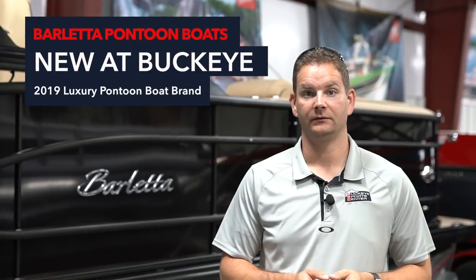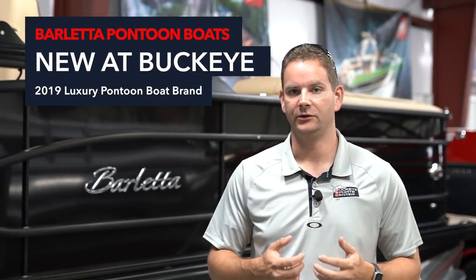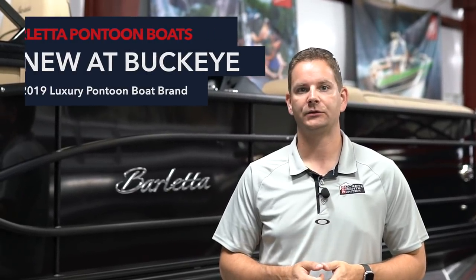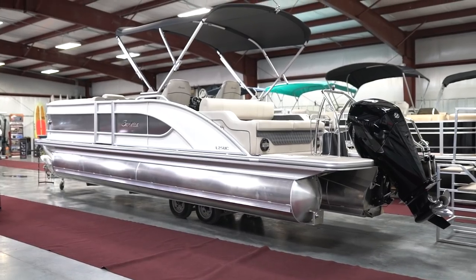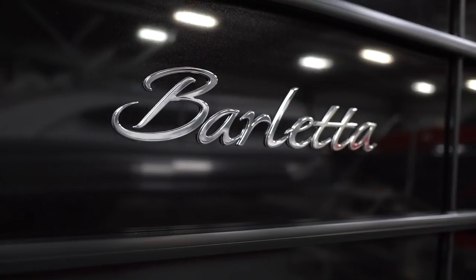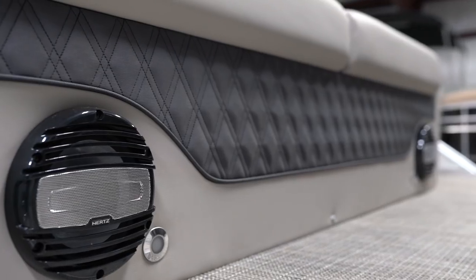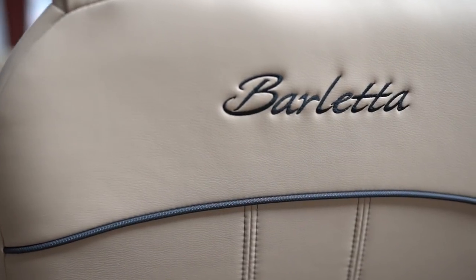Hi everyone, this is Bob from Buckeye Sports Center and today we're really excited to announce that we've got a new pontoon line. New for 2019 at Buckeye is Barletta Pontoons. Barletta is a new, cool, very premium, high-end pontoon brand that there's a lot of buzz and excitement about in the industry and we're really happy and proud to be a partner with Barletta. They've selected a limited number of dealers and most of the dealers that they've selected are pretty prestigious, pretty well-known dealers.